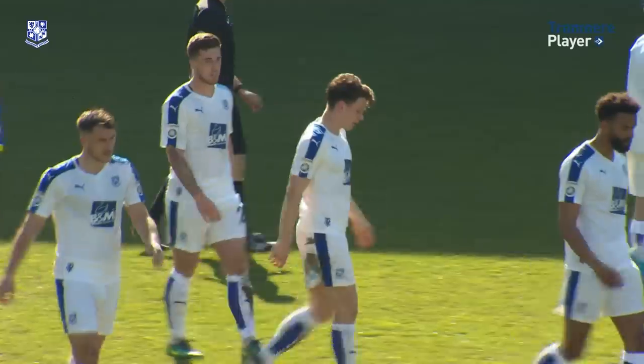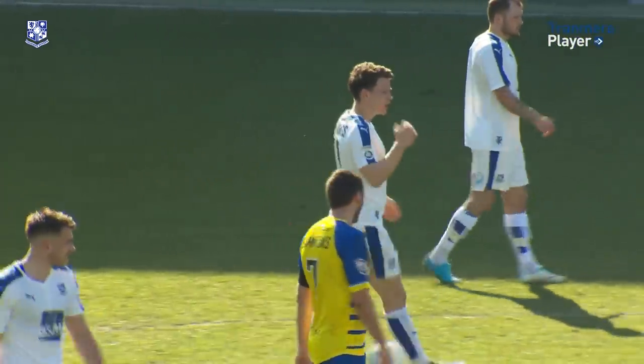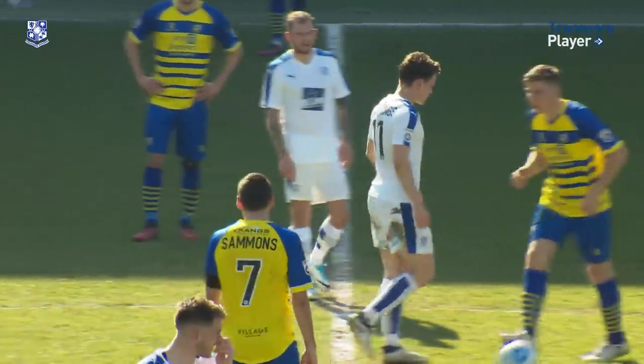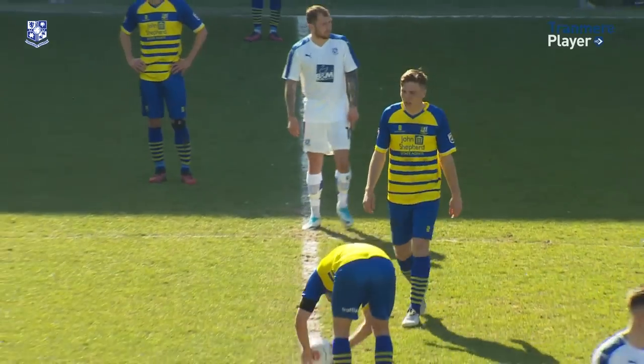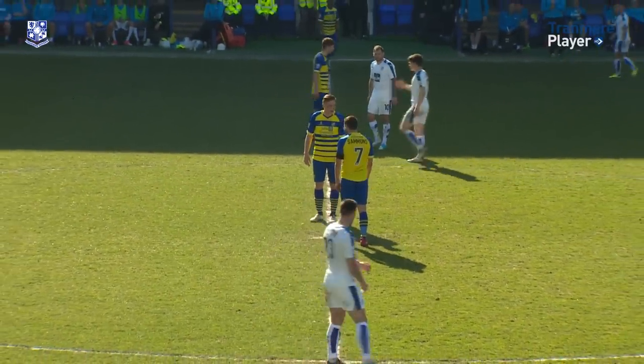Has to be 35 yards if it's in. Unbelievable. He just collects it in the middle of the park, nobody closing down. He has a little look, and it's what you'd call a daisy cutter — it's stayed on the floor. And the keeper, whether he thought he wasn't going to use it or was unsighted, there's nobody in the way — but it's nestled in that bottom corner. Beautiful finish.